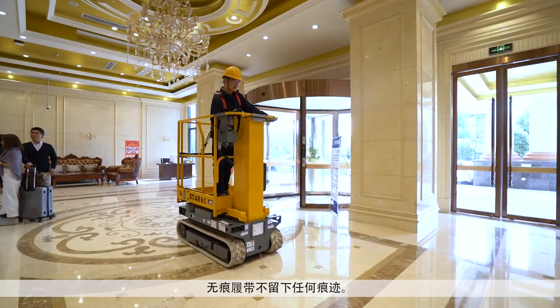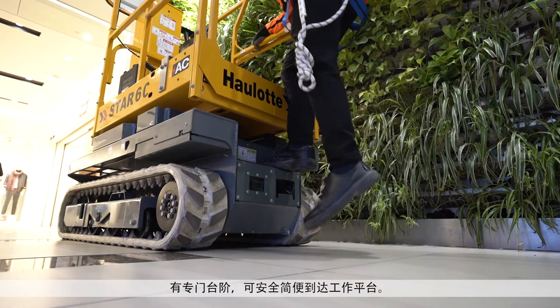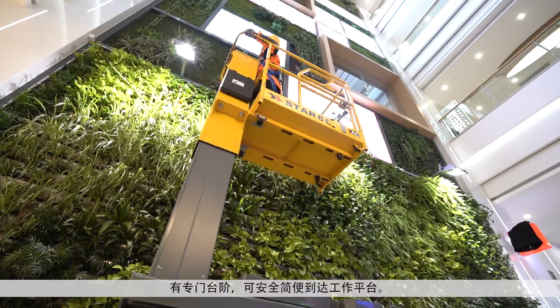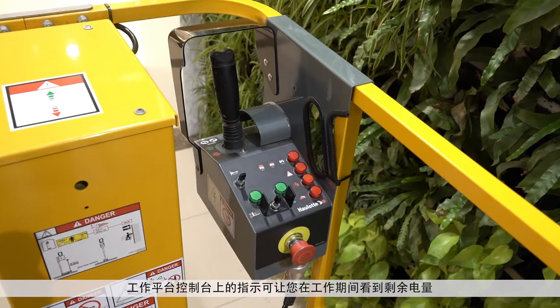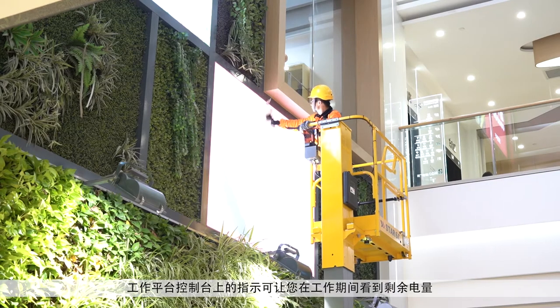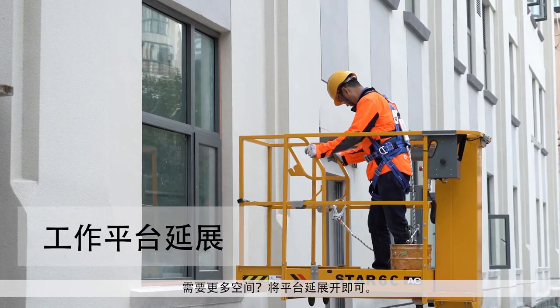The non-marking crawlers leave no trace behind. The dedicated step allows safe and easy access to the platform. The indicator on the platform control box lets you see your remaining battery life while working. Need extra space? Simply push out the extension.